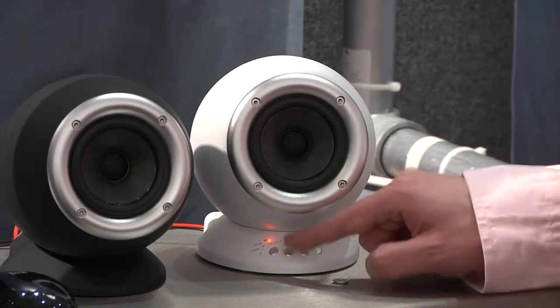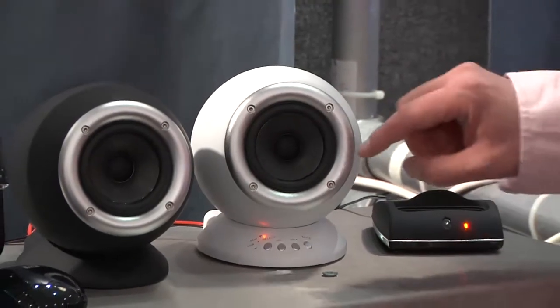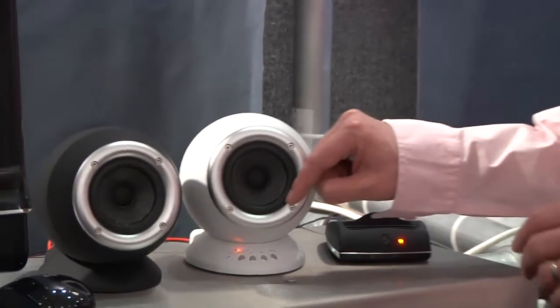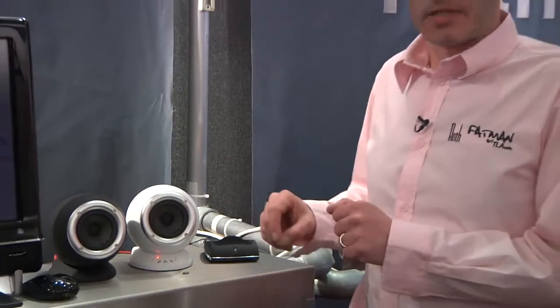A couple of little technical details: we're actually using a dual concentric driver in here, which in hi-fi terms is considered to be quite sexy — I don't see it myself, but apparently it is.